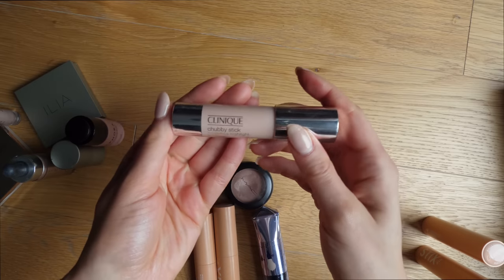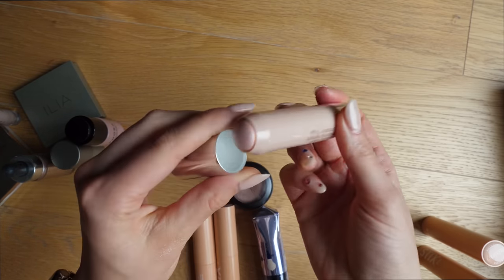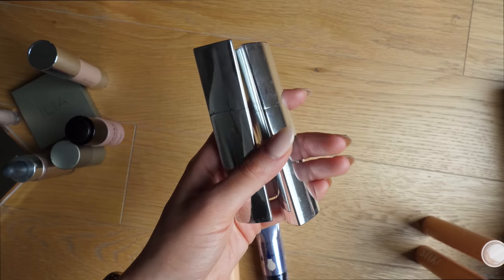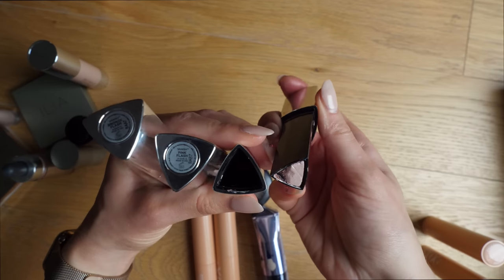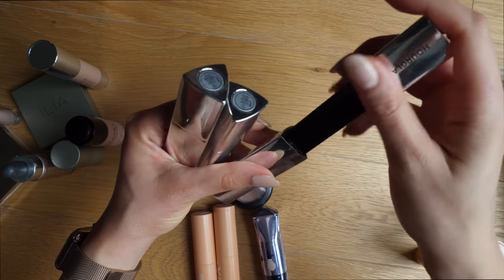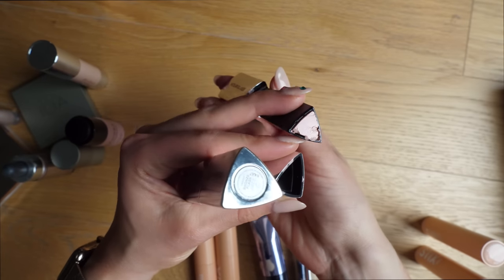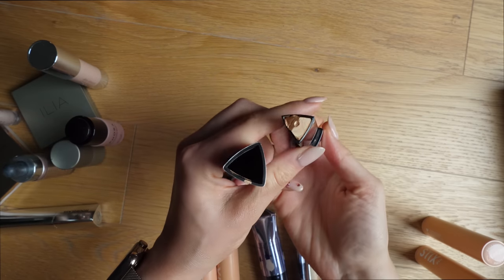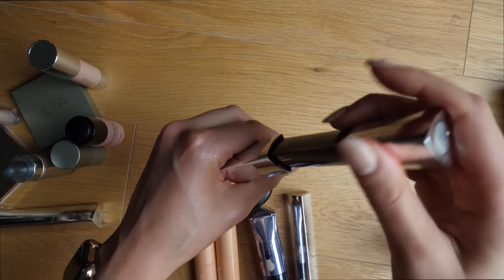Got this Clinique Chubby Stick Sculpting Highlight — it's a pretty highlight, but really nothing too special, so goodbye. These are the Hourglass Vanish Highlighting Sticks — they are really beautiful, however I don't need to keep all of them because not all shades go well with my skin tone. This one is in Rose Gold Flash — a really pretty rose gold that's not too pink. This one is Pink Flash — again very pretty, but it's a little bit too pink for me, so I'm going to pass this one along. Then we have Bronze Flash, which just does not suit my skin tone at all — it's way too bronzy — so I'm gonna pass that one along as well.